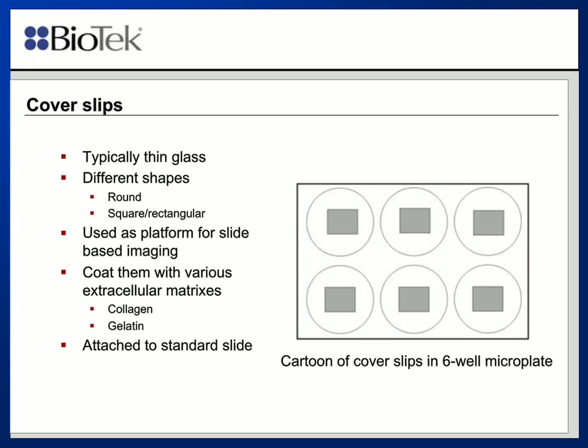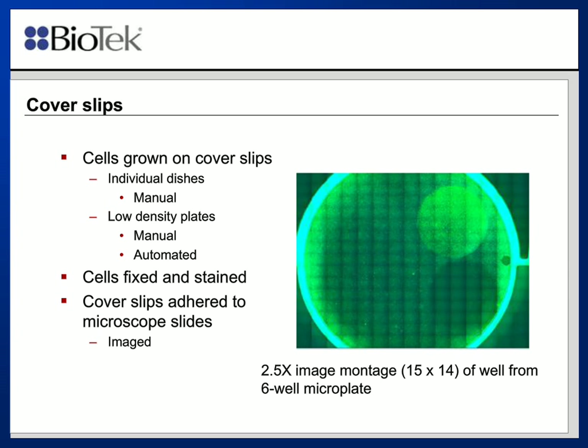Once the coverslips are in the plate, the procedure is exactly the same as if they were cultured in the plate themselves. This is an image of a coverslip placed in a well. The bright round circle is the coverslip with cells on it. There's also a halo area where the coverslip was moved from, and you can see where it was originally. To the far right of the well, a small area was denuded by the aspiration tube. We can fix and stain these coverslips in the well, then remove the coverslip, put it on a microscope slide, and image it.